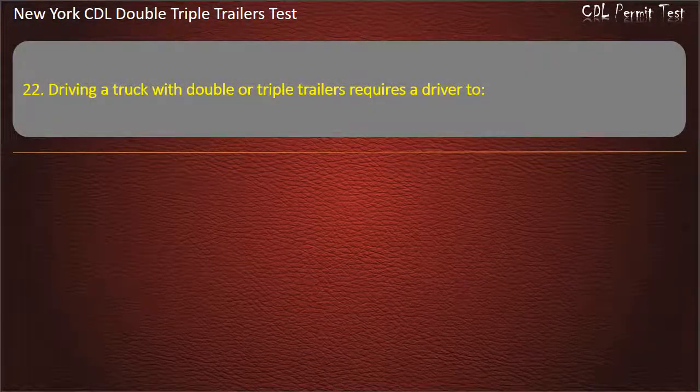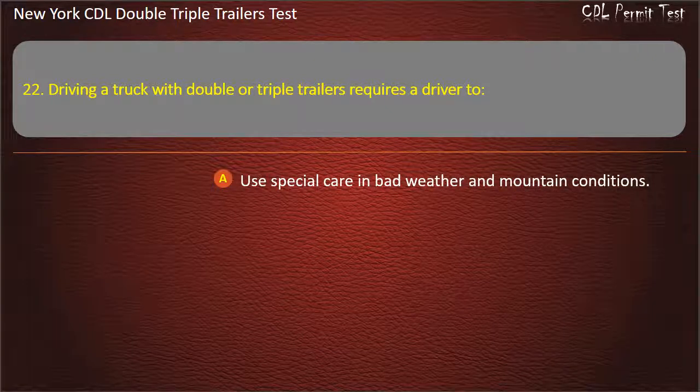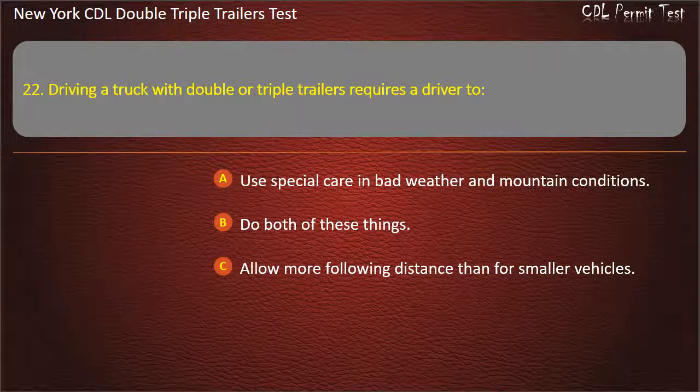Question 22: Driving a truck with double or triple trailers requires a driver to. Use special care in bad weather and mountain conditions. Do both of these things. Allow more following distance than for smaller vehicles. Answer: Do both of these things.